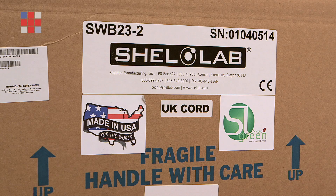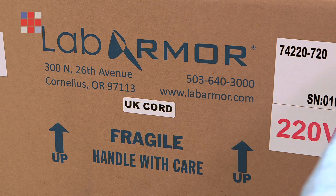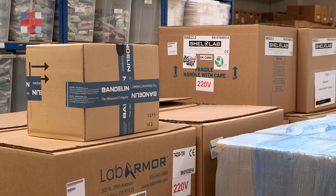We also work with a number of carefully selected partners throughout the US and Europe who supply a range of laboratory equipment such as laboratory incubators, laboratory ovens, hot water baths, ultrasonic baths and a wide range of laboratory taps and emergency showers.